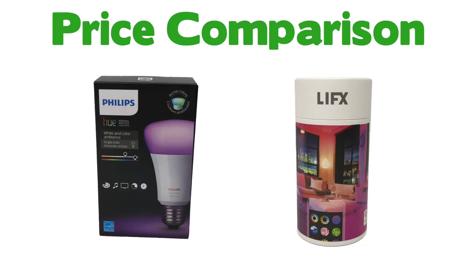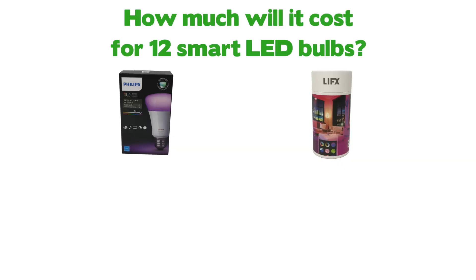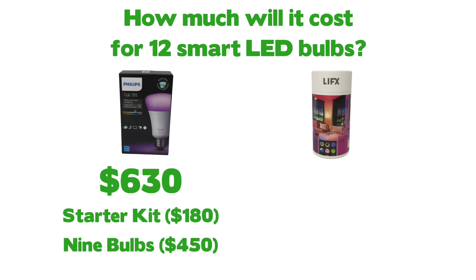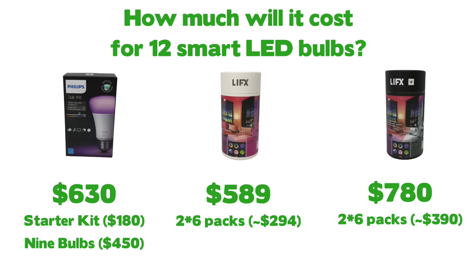Initially I was appalled at the price difference between the LIFX and Hue bulbs, but after doing a bit of math it's not as appalling as long as you get the right bulbs. For example, if you're getting 12 smart home LED bulbs and you go with the Philips Hue Color, that would cost $630 — you have to buy the starter kit and then nine additional bulbs at $50 each. The equivalent LIFX set would be $589 for two regular LIFX six-packs, or $780 for the LIFX Plus bulbs.